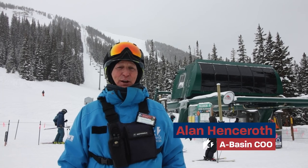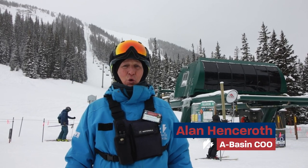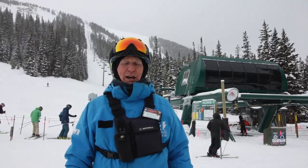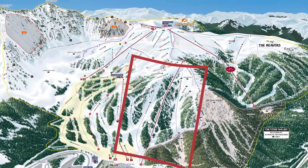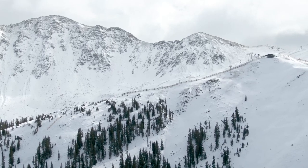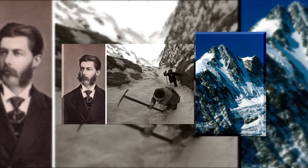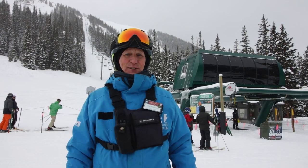Hi, I'm Alan Hensroth at Arapahoe Basin. Welcome to our latest mountain tour. Today we're going to check out the Palovicini Terrain and the Palovicini Lift, really one of Arapahoe Basin's most trademark areas. This area was named after the Palovicini Couloir on the Grossglockner, Austria's highest peak.